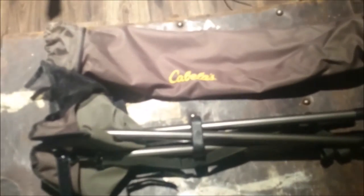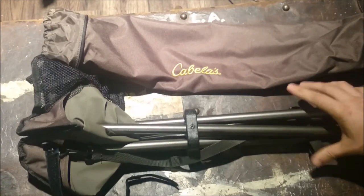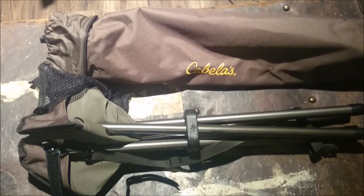For fifteen dollars, if you've got a Cabela's store near you, go grab one. You can strap it to your back, do all your running around in the woods, and sit down for a break whenever you want. It's a cool little piece of gear.